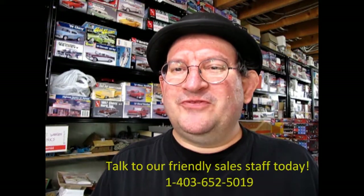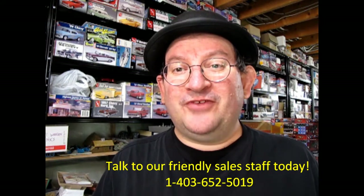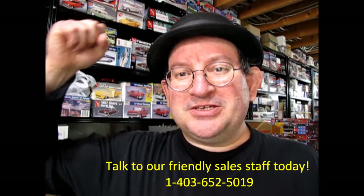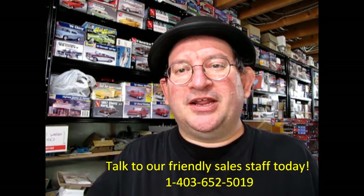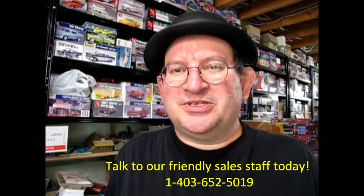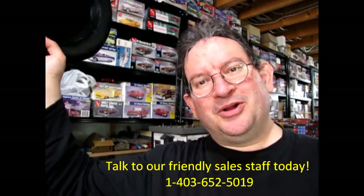I hope you enjoyed this video, and if you did, don't forget to like, subscribe, and share this channel with all your friends and family. Press that notification bell so that every time a new model kit is uploaded to this website, you can be the first one to see it. And again, thank you for watching, and until next time, happy model building!